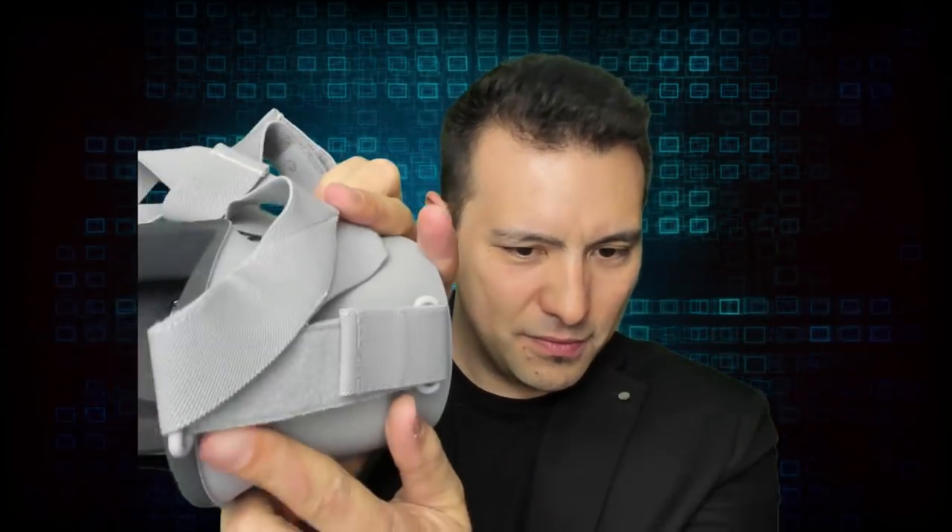The most interesting addition is actually where the head strap connects — this thing here is actually a loudspeaker. The audio is transferred from there through the plastic head strap directly to your ears, which is incredibly useful. You can just put it on without fiddling with headphones, and you're directly in VR with audio. The audio is surprisingly clear — not high-fidelity sound, but really good enough for watching movies or playing games.